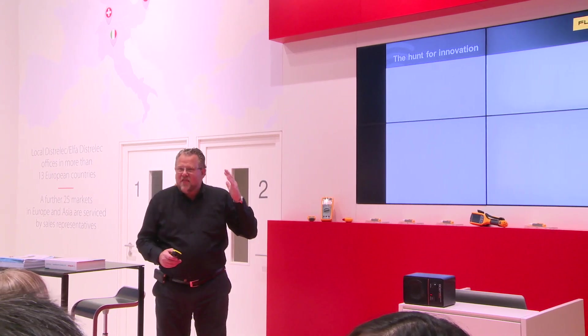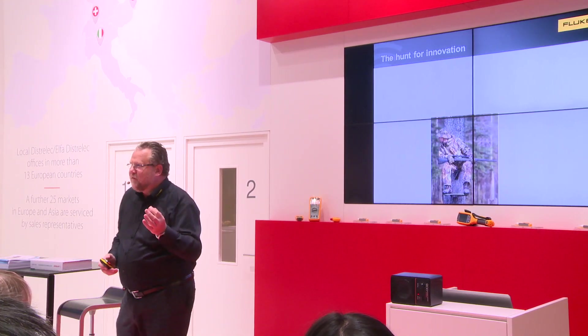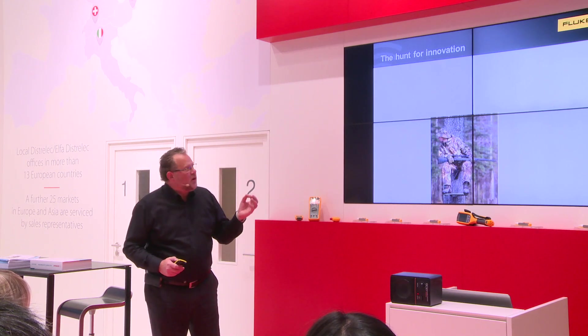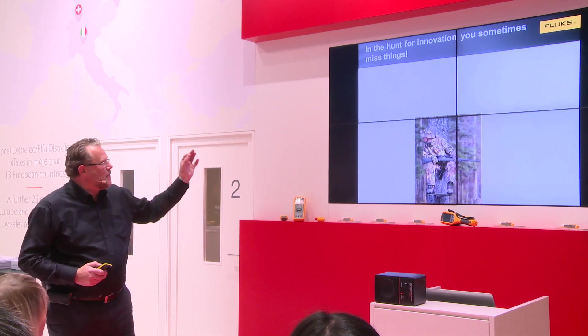In the hunt for innovation, as a hunter, you are looking around, finding new technologies. But at some point in time, you don't look good enough — you are missing things. This is a typical example of that.